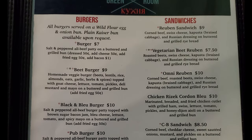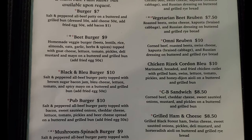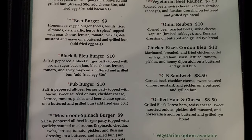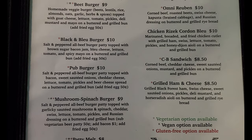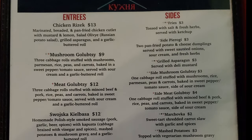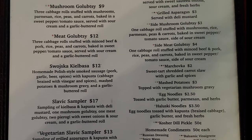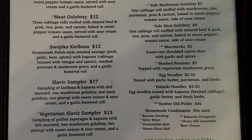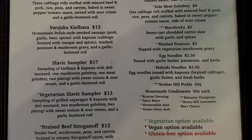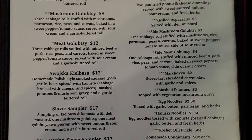Then sandwiches with Reuben sandwich, vegetarian beet Reuben, Omni Reuben, chicken Reizek, poured in blue, CB sandwich, and grilled ham and cheese. Then on the next page, entrees with chicken Reizek, mushroom galopsti which is a cabbage roll, a meat galopsti, swoska kielbasa, Slavic sampler, vegetarian Slavic sampler, braised beef stroganoff, and a listing of all the sides available.